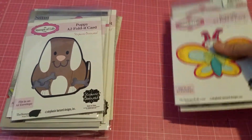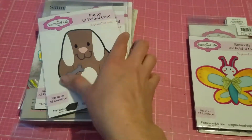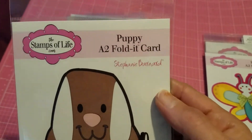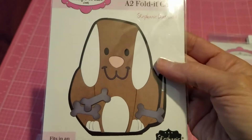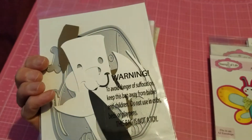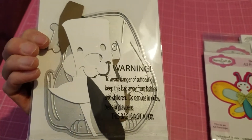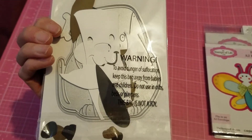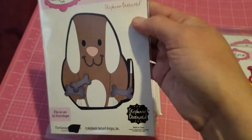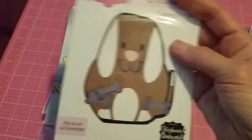That was it for the Stamps of Life. On HSN, I also purchased a couple of other Stamps of Life products. She had this cute puppy A2 folder card and I just had to get it — he's just too adorable. I already started playing with it; I made a card for a friend of mine and already sent it out. I took a picture but I can't show it because I'm using the phone where the picture is. But it came out super cute.